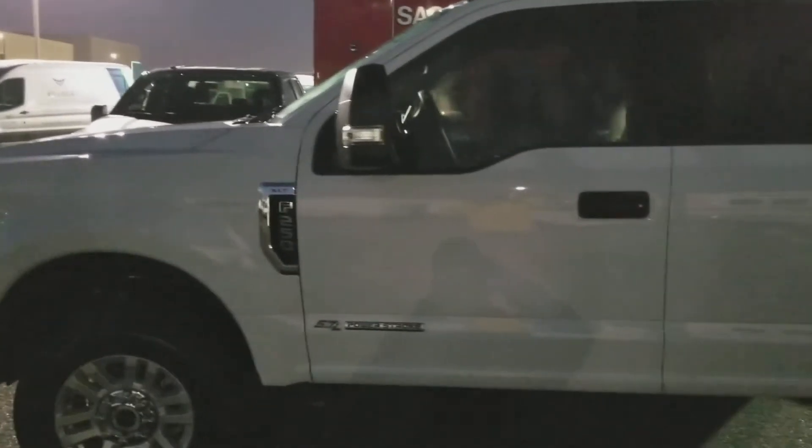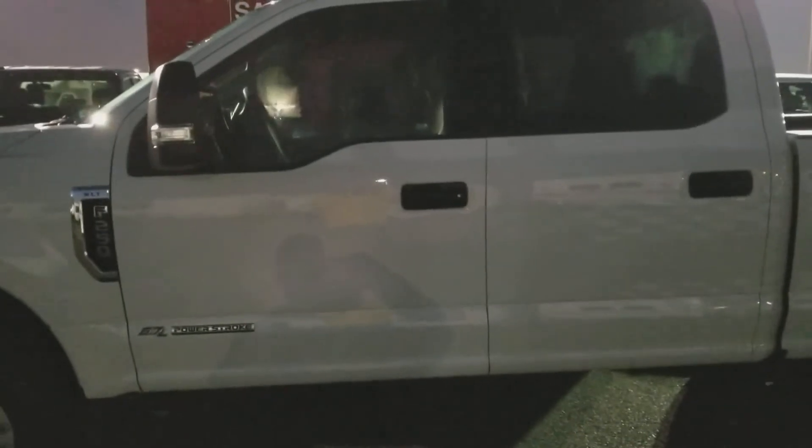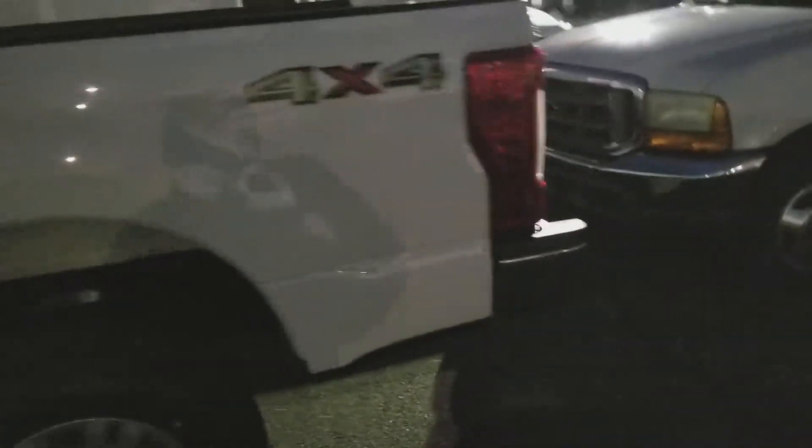Hello, this is Charles Gumby Tanner and I have some news for you. This is a 2017 Ford F-250 Power Stroke Diesel 6.7 liter V8. This vehicle is in mint condition, not a scratch on it. It is a 4x4, as you can see by me walking around the vehicle.